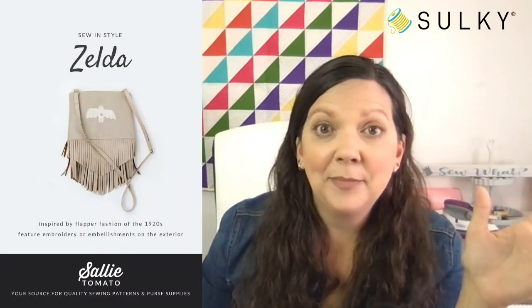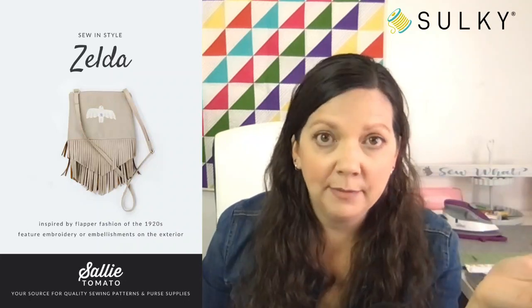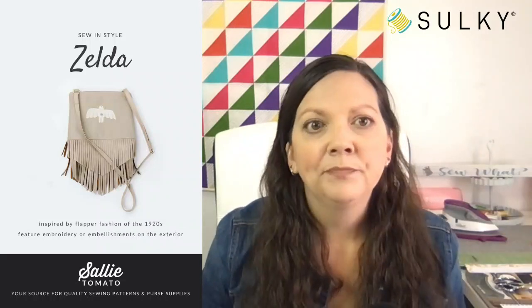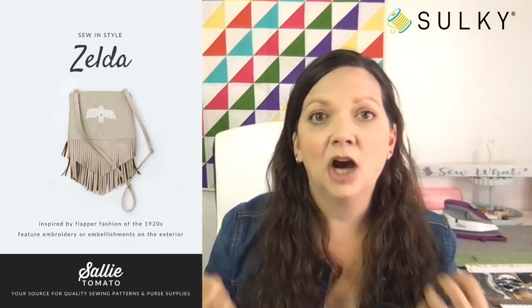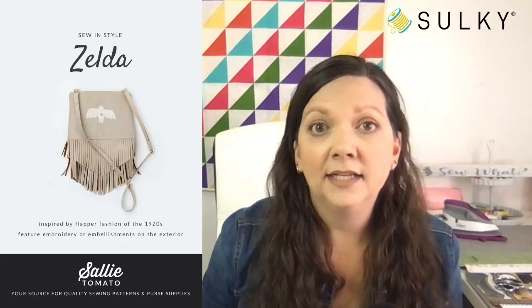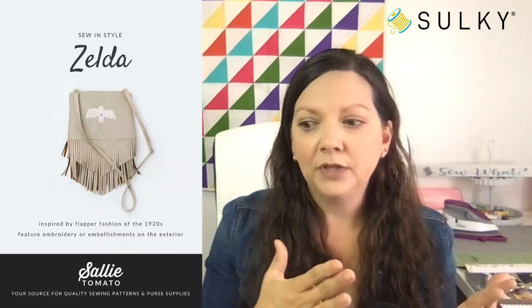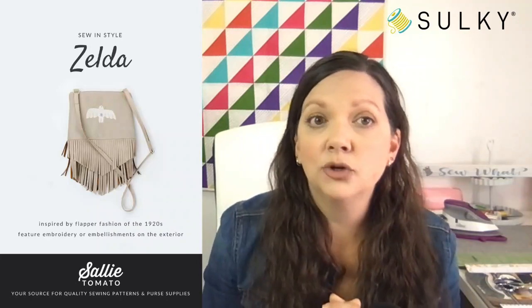You will notice a trend — lots of Sally Tomato patterns. We just love working with Sally Tomato. We've been working with them for a couple of years now, doing exclusive patterns together and events together. They're a really great company to work with and their instructions are top notch. I really have not met a Sally Tomato bag that I don't absolutely love — they're all very intuitive as you're making them.